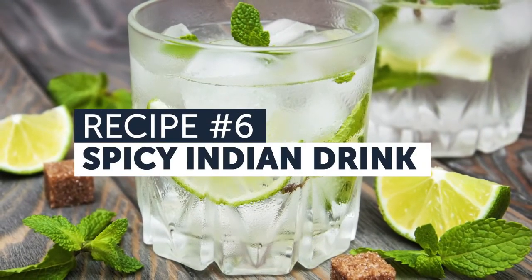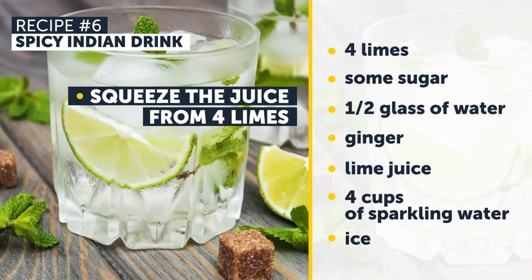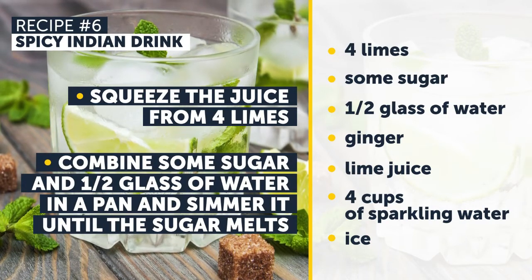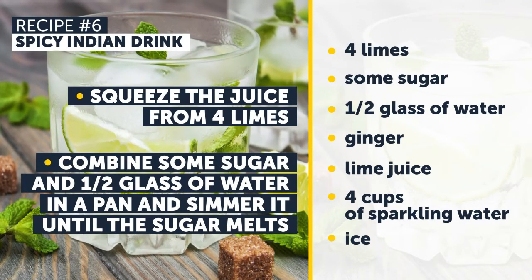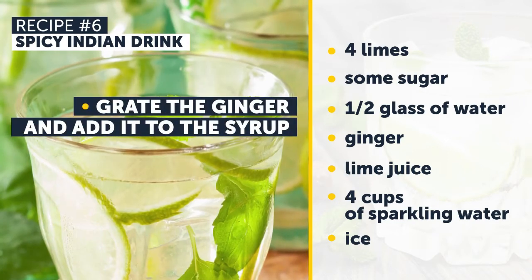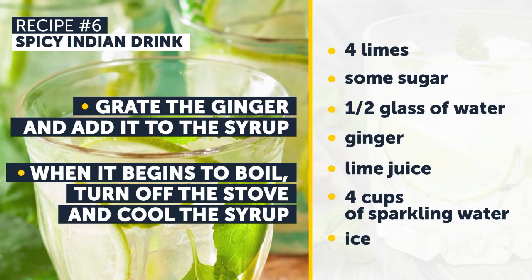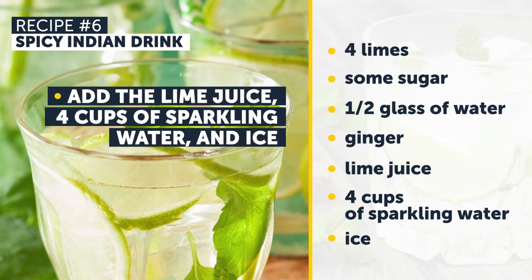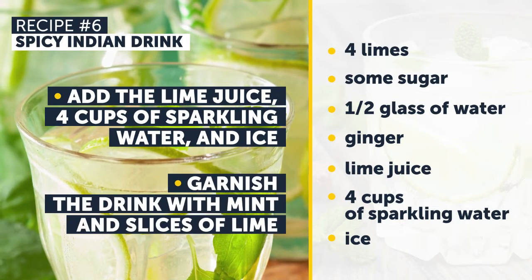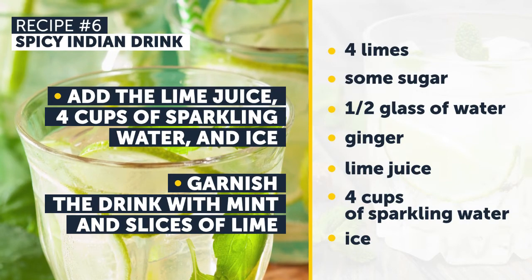Recipe Number 6: Spicy Indian Drink. First, squeeze the juice from 4 limes. Combine some sugar and half a glass of water in a pan, and simmer it until the sugar melts. Then grate the ginger and add it to the syrup. When it begins to boil, turn off the stove and cool the syrup. Add the lime juice, 4 cups of sparkling water, and ice. Garnish the drink with mint and slices of lime. Say hello to your perfect beach body!